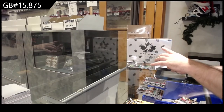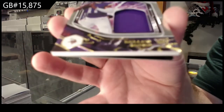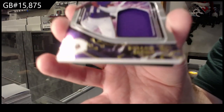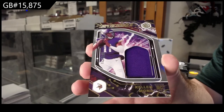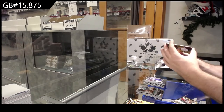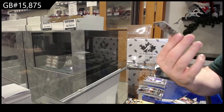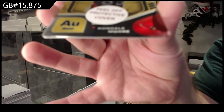We've got a Supercharged jersey for the Vikings of Mond, numbered to 199. And we finish off number 99, apparently a rookie we want to get, of Moore for the Cardinals.